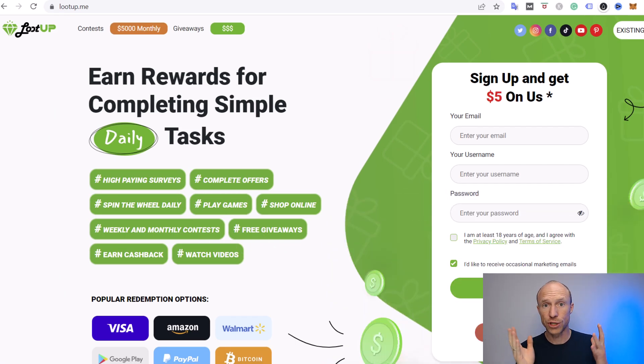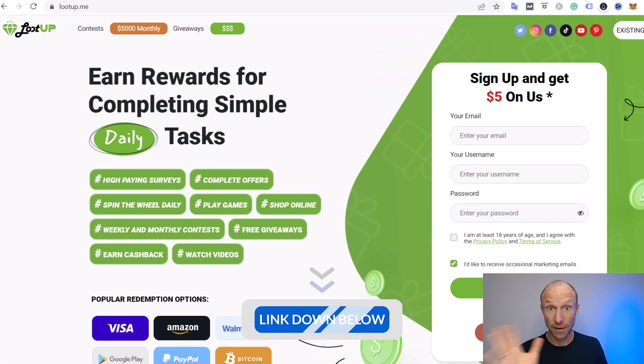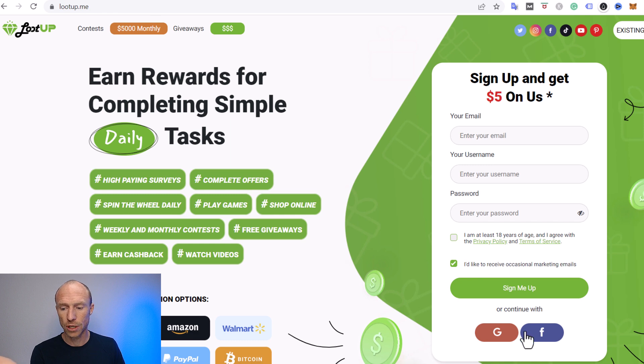Let's start by going over who can join. Loot Up is a platform you can join from more or less all countries. You just come to the website — I'll leave a link below — and you can register with your email and username, or you can use your Facebook or Google account to sign up.